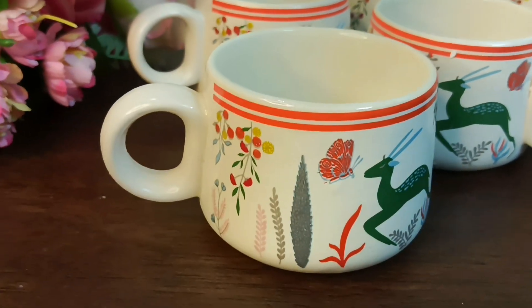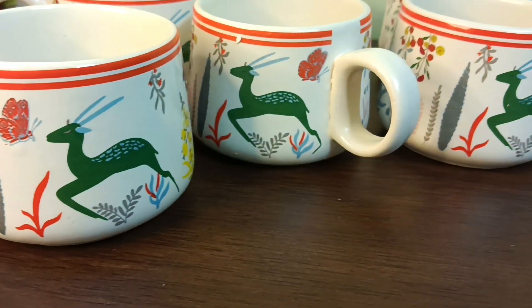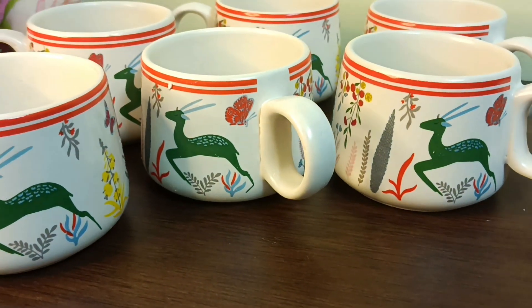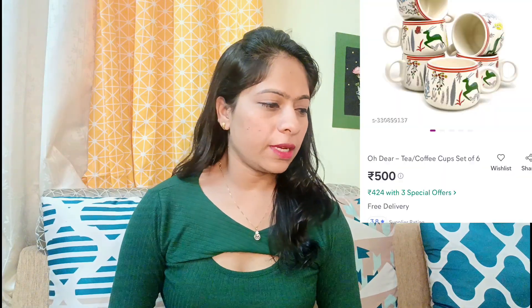It is good for daily use or for guests. The size is very standard and the quality is very good. You can definitely try it — it has a very good print. You will see it on the screen in a close-up look. It is a set of 6 pieces and the price is also shown on the screen.